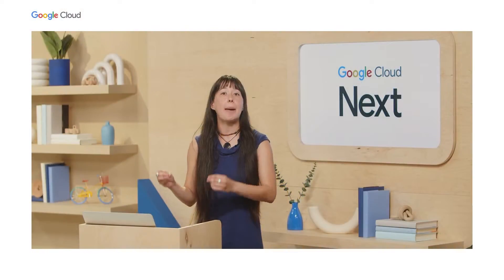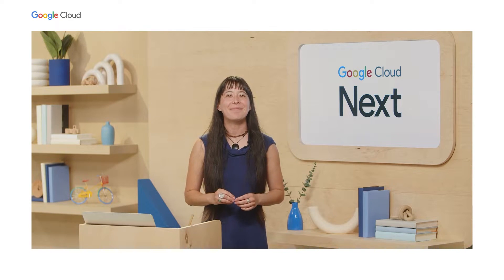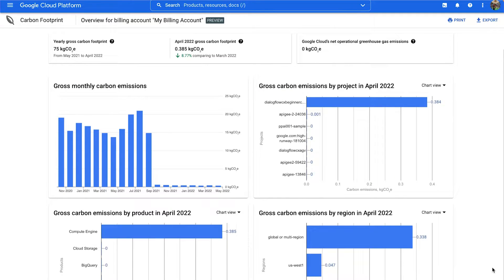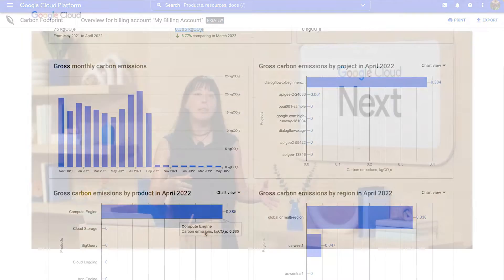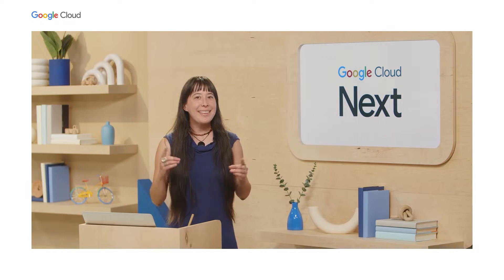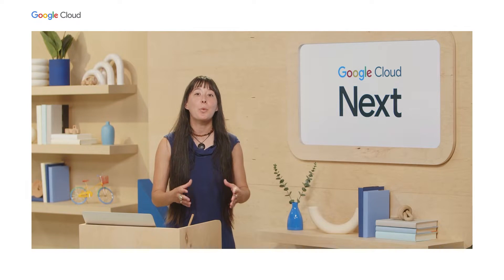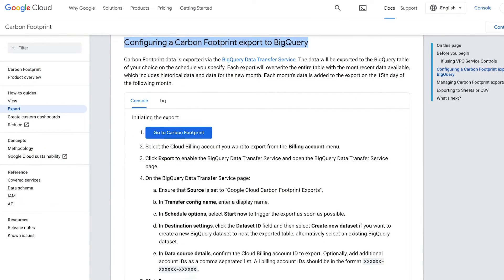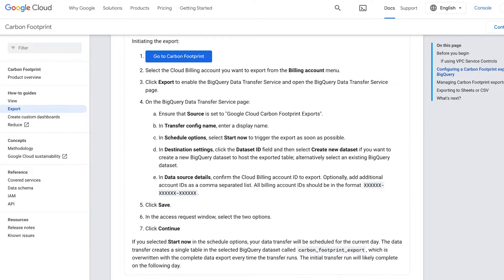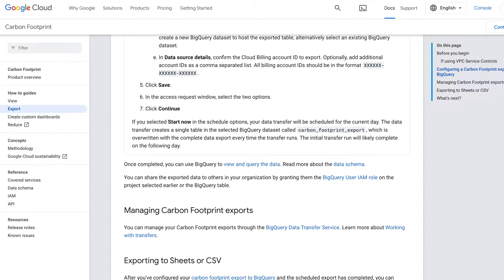Let me walk you through some quick recommendations. For starters, you can visit your carbon footprint dashboard within your cloud console. Folks with billing admin rights can review the built-in charts that currently show emissions data by project, by month, by cloud product, by region, etc. Note that this same functionality will also be available for Workspace customers early next year. To perform custom analytics, visualizations, or use this data for environmental scope 3 reporting, you can export this data to BigQuery.